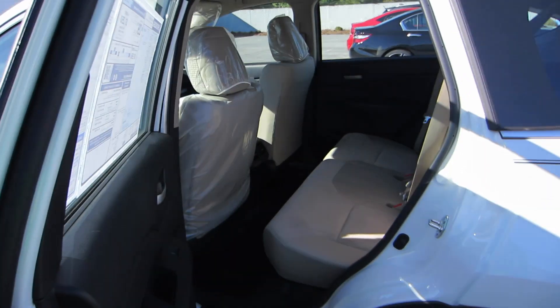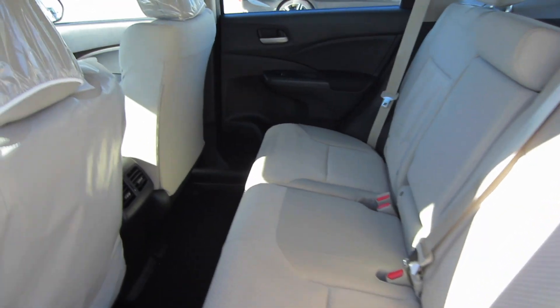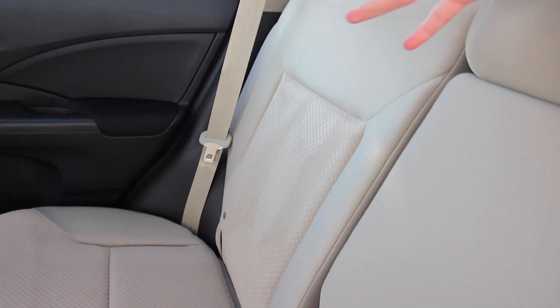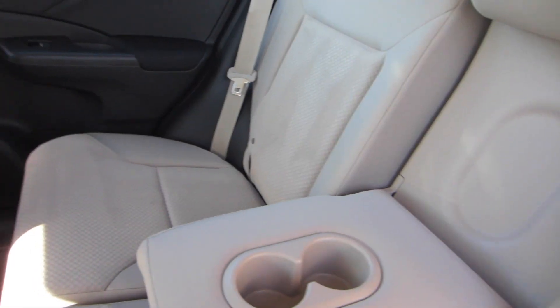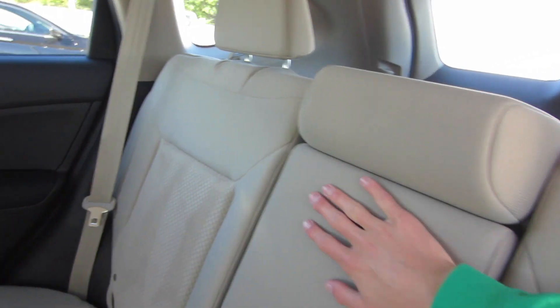Coming into the rear seat, that same beige cloth carries through back here as well. This is mainly where your child seats and booster seats are going to go — this is the perfect vehicle for a small family. Maybe for the mom that doesn't really want to jump into the minivan segment quite yet. There's a nice padded armrest, plenty of door storage, and rear-seat vents for air circulation. No seat-back map pockets, which is a bit of an odd omission. But you still get an armrest with cup holders — some manufacturers make you upgrade for that.